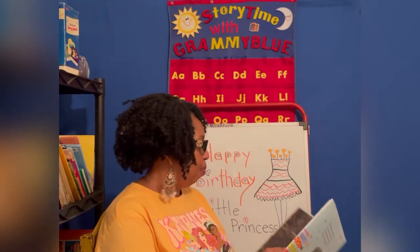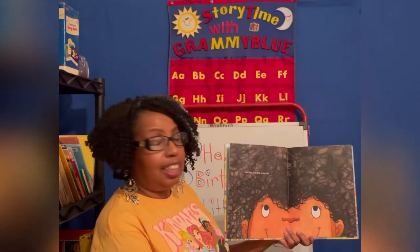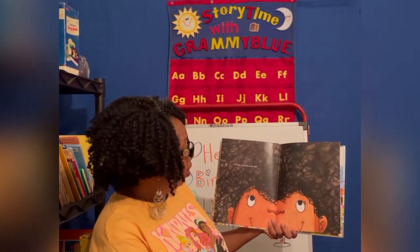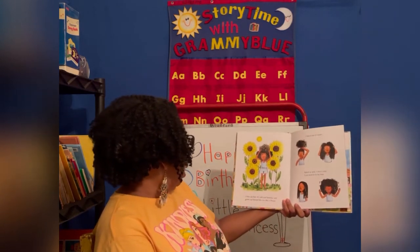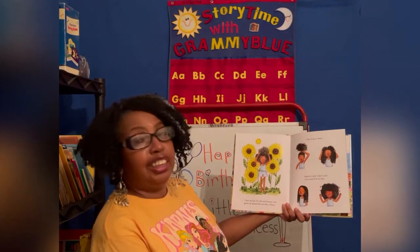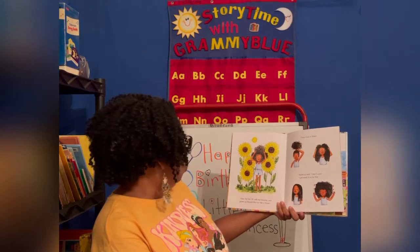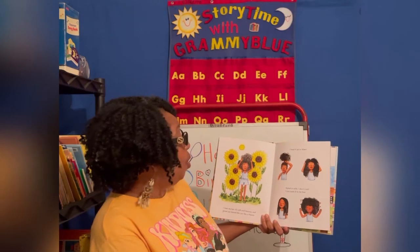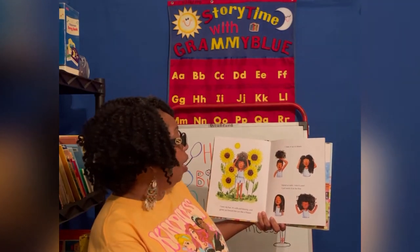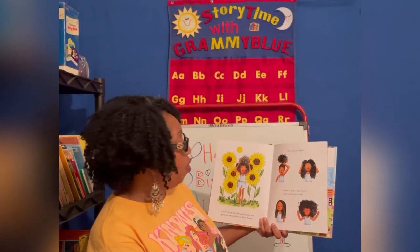Do you ever have a problem with people touching your hair? This is Cherie Miller's other book — I am Ari and this is my hair. I love my hair. It's so soft and bouncy and grows up toward the sun like a flower. I love it up or down, stout or wild. I just want it to be free.